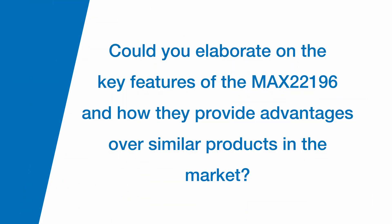Could you elaborate on the key features of the MAX 22196 and how they provide advantages over similar products in the market? The MAX 22196 is an eight-channel industrial digital input device which uniquely offers configurable sync and source inputs.